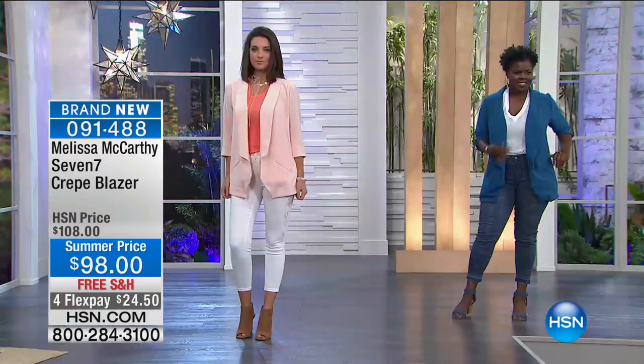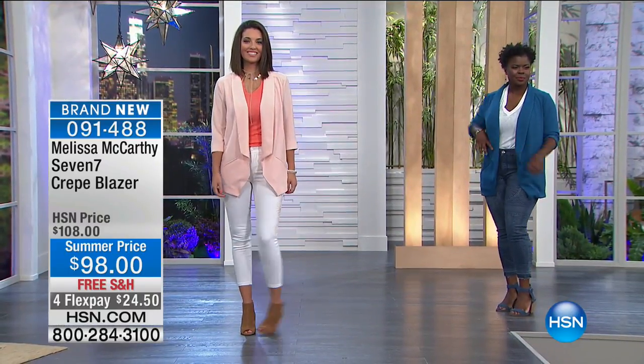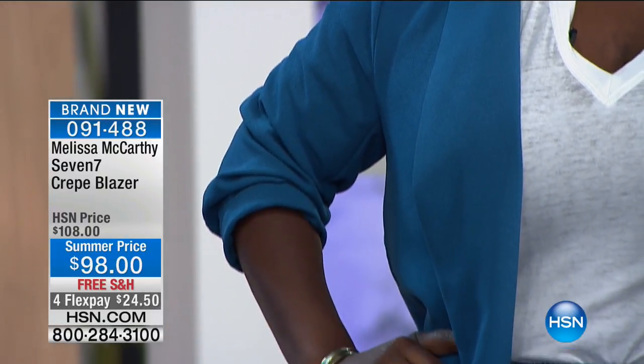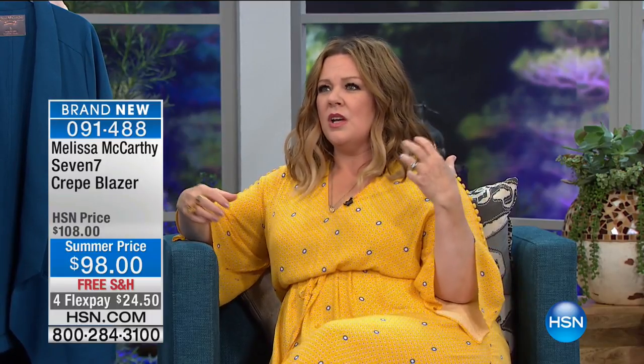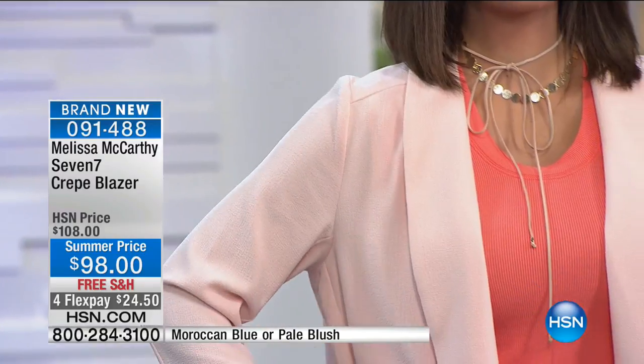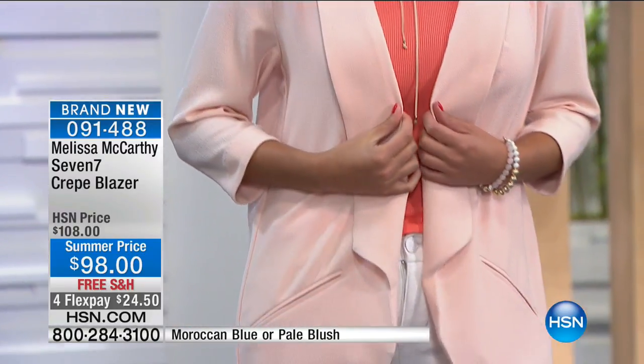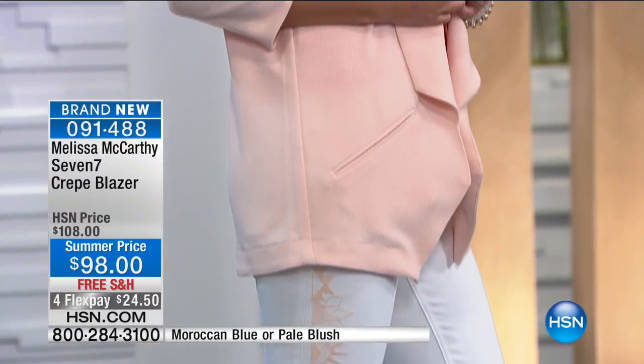Now let's talk about the crepe blazer. I'm obsessed with these blazers. I looked for I can't say how many years for a blazer — I just thought it can't be that hard. They were really boxy, or too drapey, too long, too short, or too structured and I just don't feel cool in it — I feel older. But I'm crazy about these blazers. They're not lined, they keep their shape, and I wear them constantly.